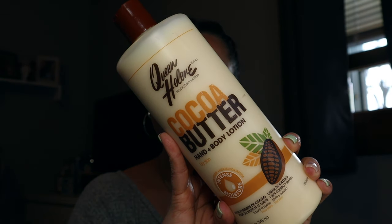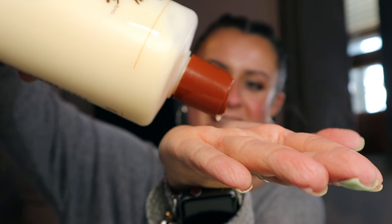First up is this Queen Helen Cocoa Butter Hand and Body Cream. This is 32 ounces and it was like three dollars — three dollars for 32 ounces, that's a steal. A teeny tiny bit goes a long way; I do like two little squeezes every morning, one for my legs and one for my arms. It's so lightweight and it smells so good, just like summer. If you have dry skin, this is going to be your best friend.